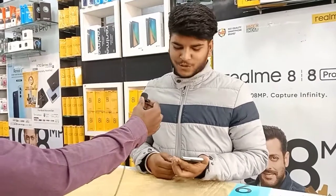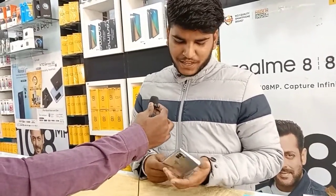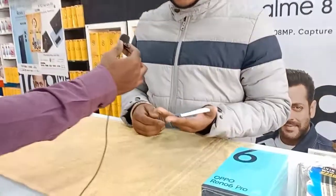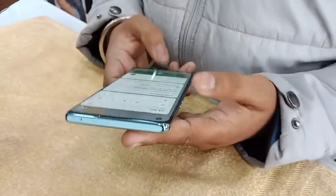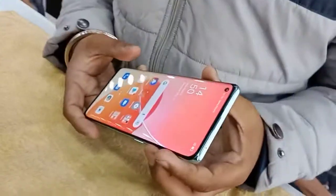It has 12GB RAM and 256GB storage. If you talk about the camera, you have a quad camera setup — four cameras. And you also have a 32-megapixel selfie camera.